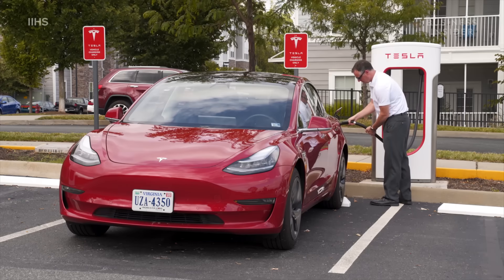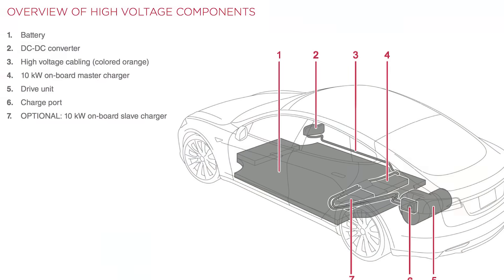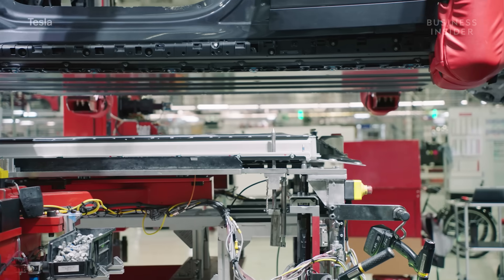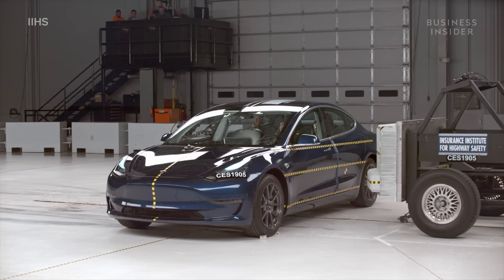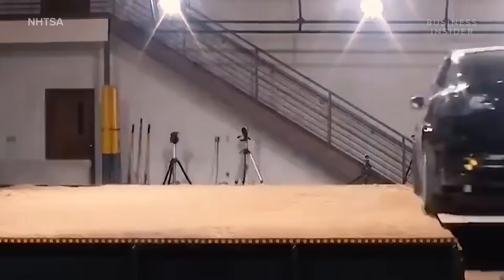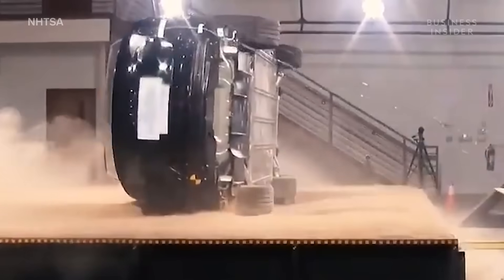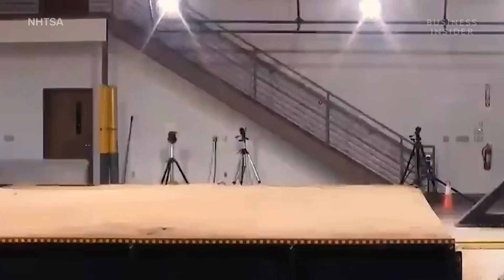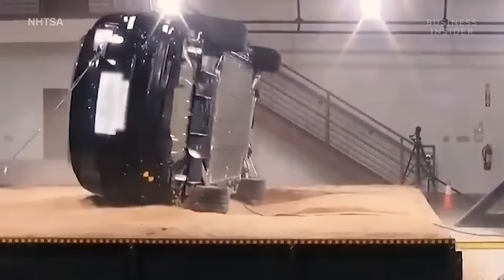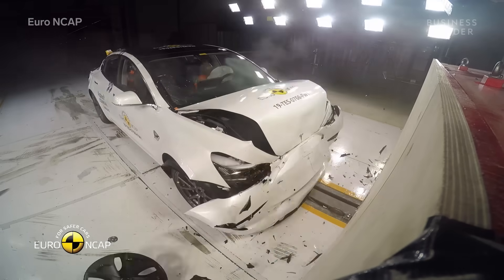Aiding the Model 3's rollover rating is its all-electric powertrain design, the focal point of which is a large, heavy battery at the floor of the car. The heavy battery floor system is similar to that of the Model X SUV — a significantly taller car with a naturally higher center of gravity. You can see how the battery in the floor lowers the overall center of gravity, helping the car return to an upright position.